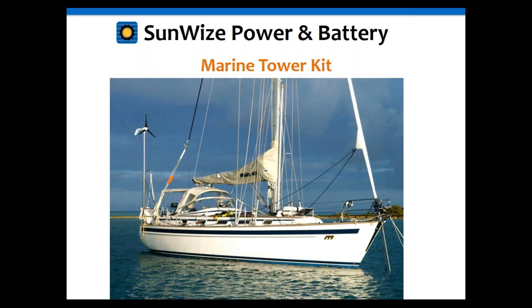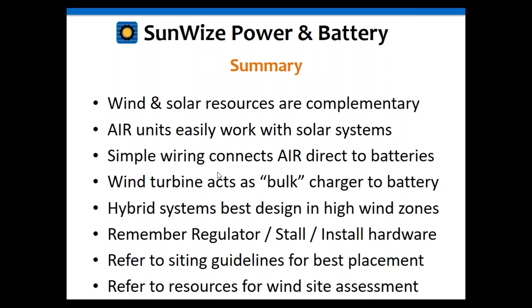In summary, wind and solar work so well together because when there isn't sun, there's usually wind. These are really good complementary sources of energy that make your system more reliable and help your batteries last longer. The Air wind turbines are easy to work with — simple wiring connections with just three connections: plus, minus, and ground. We've got wonderful kits and accessories to go with that.